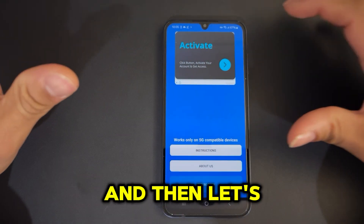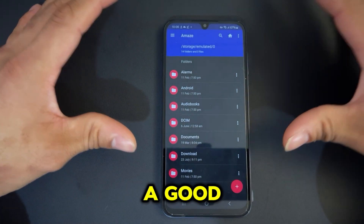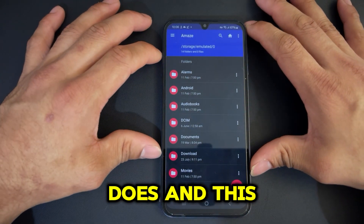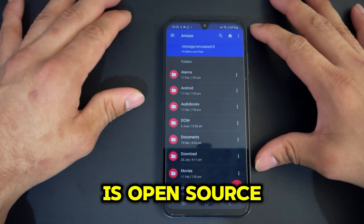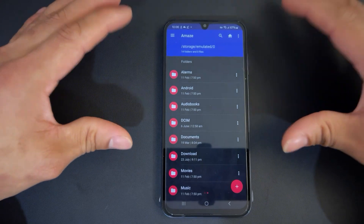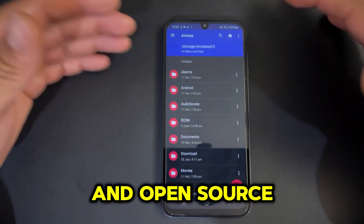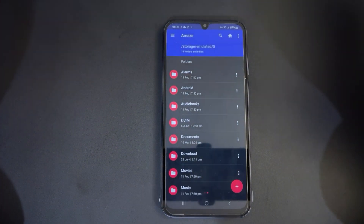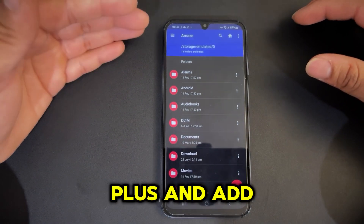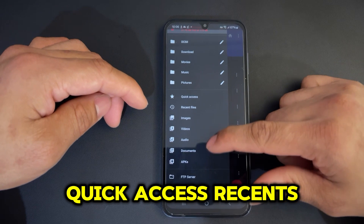Number four is called Amaz — A-M-A-Z. You might be thinking what's so good about this — it is a great file manager. You may have a pre-installed file manager on your device, but what makes this special is that it is open source. I always recommend giving open source apps a try — a lot of people work behind the scenes on these projects and we should appreciate their hard work. So this is a great file manager that will give you everything you need. You can set the folder name, access quick access, recents, and more from the three-dot menu.